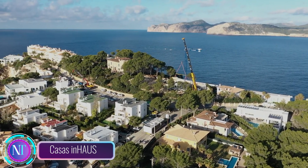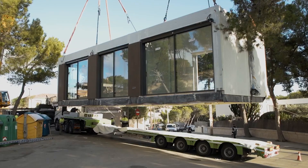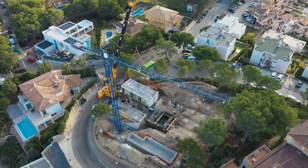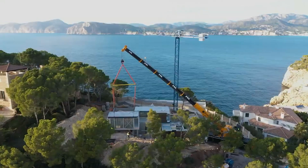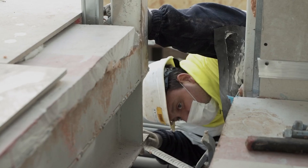In the Mediterranean paradise of Mallorca, Spain, modular homes are revolutionizing the construction landscape, offering a fusion of efficiency, innovation, and sustainability. These remarkable residences, meticulously crafted from prefabricated modules, showcase the potential of modern construction to deliver not only functional spaces, but also aesthetically pleasing and environmentally conscious designs.